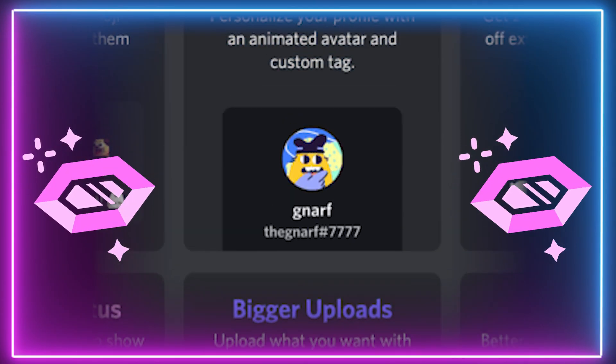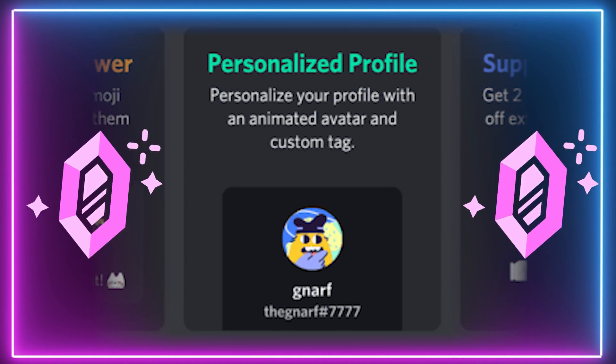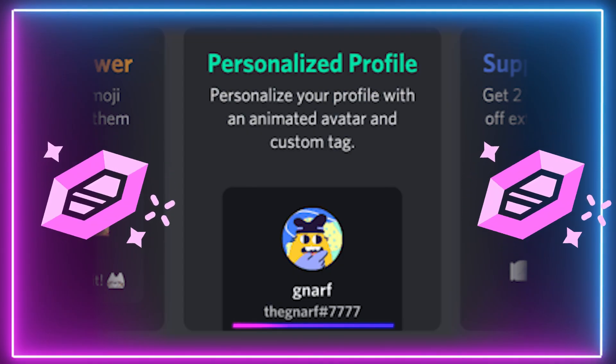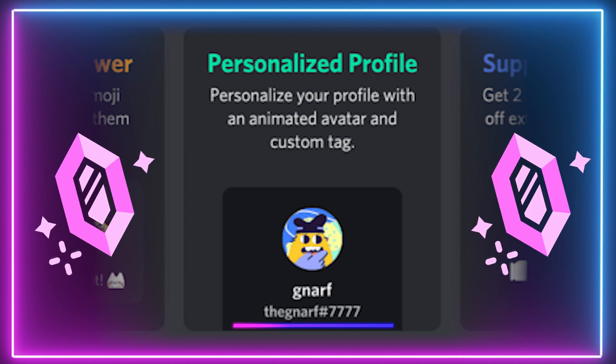To start off with, the uploaded GIF avatar feature. Nitro Classic will let you add some animation to your profile picture, turning it into a moving GIF, which will show up in your text channels and all of your friends' servers. The next feature is choosing your Discord tag — customise the four-digit tag at the end of your username to anything you would like.